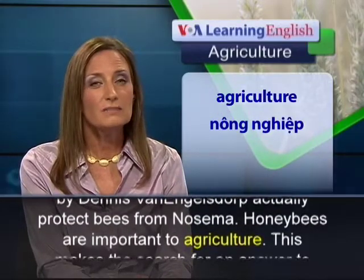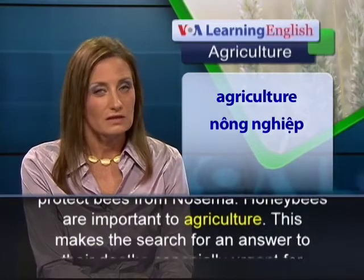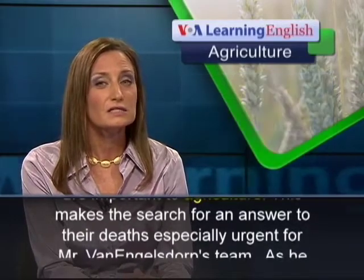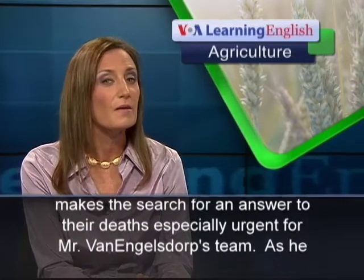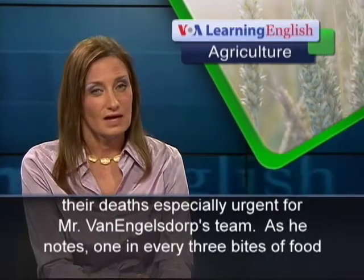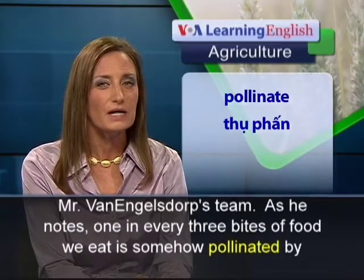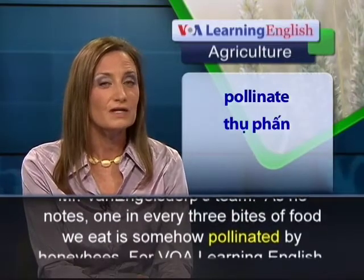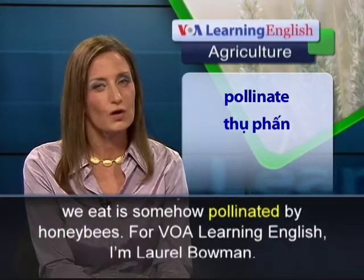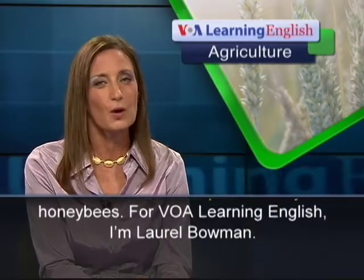Honeybees are important to agriculture. This makes the search for an answer to their deaths especially urgent for Mr. Van Ingelsdorp's team. As he notes, one in every three bites of food we eat is somehow pollinated by honeybees. For VOA Learning English, I'm Laurel Bowman.